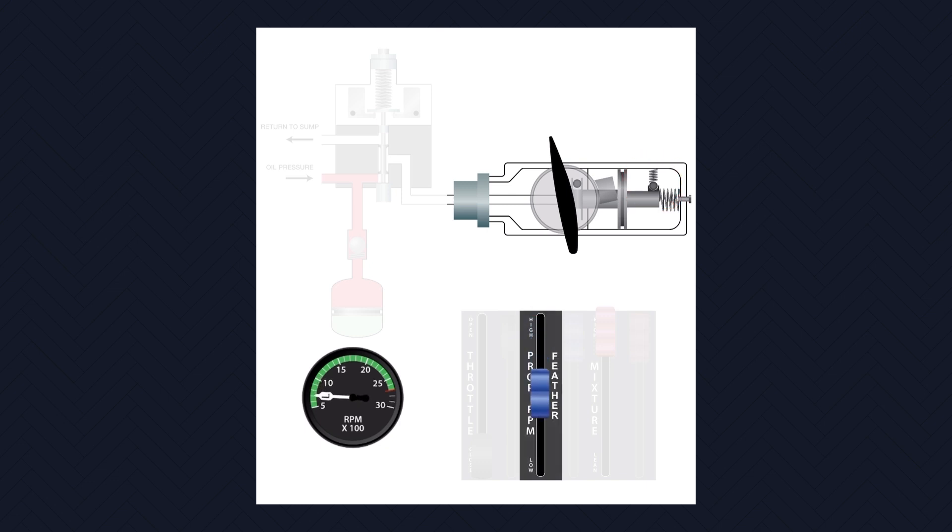Now, when we try to feather the propeller by adjusting the pitch control, it has no effect. We're locked out by the start latches. With blades now at a low pitch angle, the propeller is windmilling, creating excessive drag.